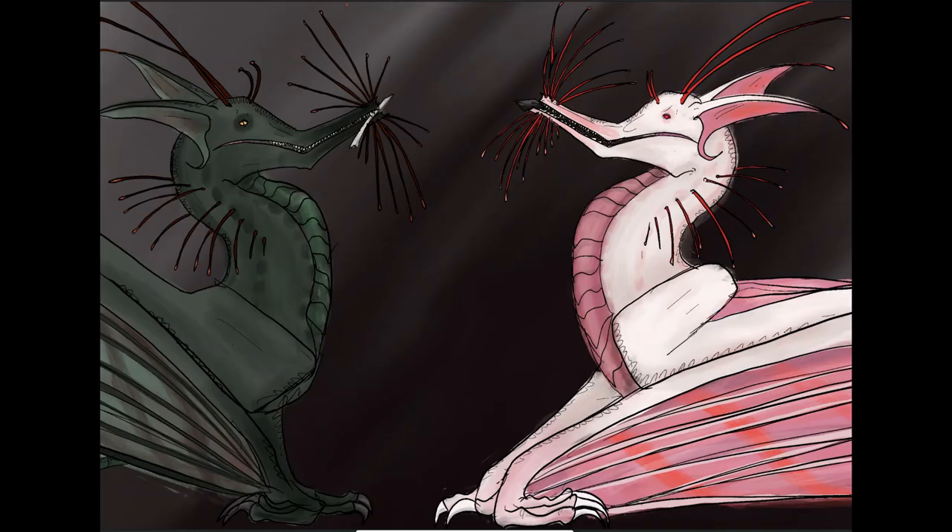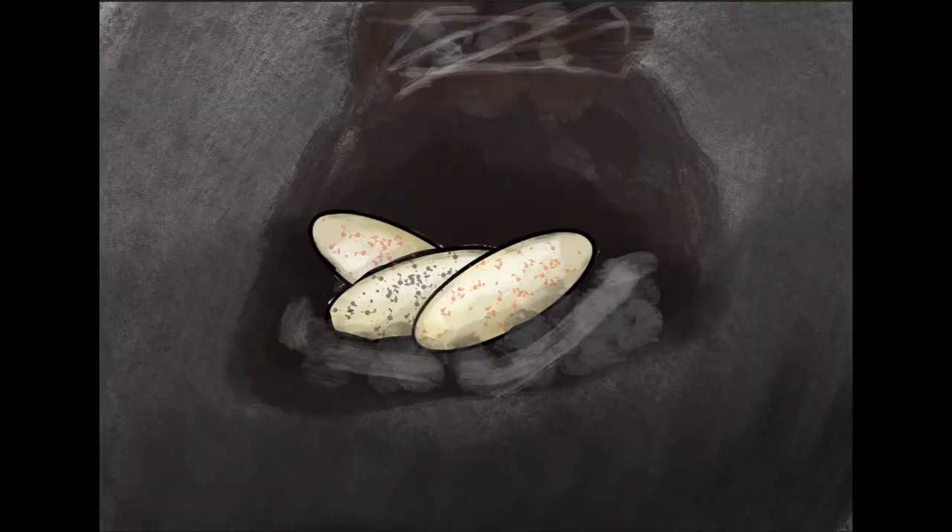The courtship ritual of the Whiskered Umbrella Amphiteer consists of presenting rocks, pebbles, crystals, or bits of bone to the potential mate. Some objects are considered more desirable than others, but there seems to be no obvious system to it. The mated pair will lay oblong, soft-shelled eggs into a hole or crevice, which they will then seal completely with a mixture of bones, pebbles, saliva, and regurgitated bat fur.